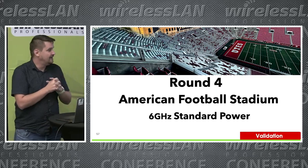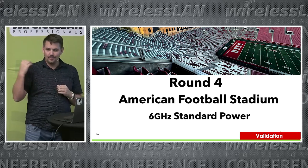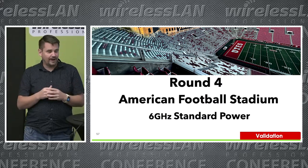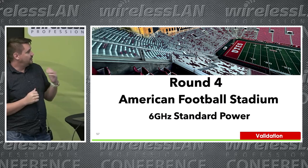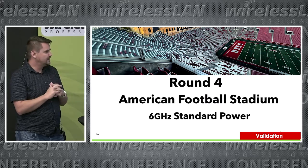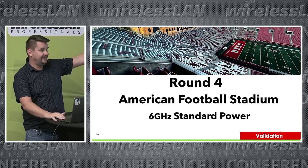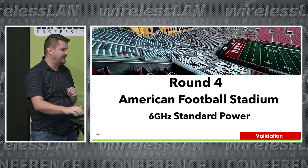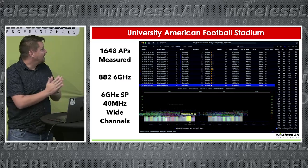Now here's where we get really interesting — we're digging into an American football stadium with standard power 6GHz outdoor APs. Not many people have seen standard power 6GHz out in the world yet. That's why I wanted to come to this stadium to do this testing. This stadium fits 16,000 people — a very large venue. It had no people in it, so we were hearing every single AP throughout wherever we walked.